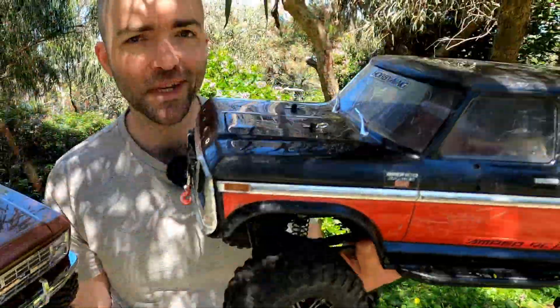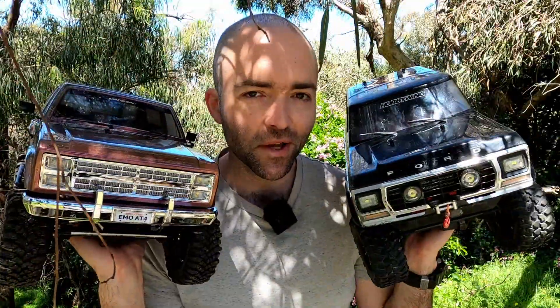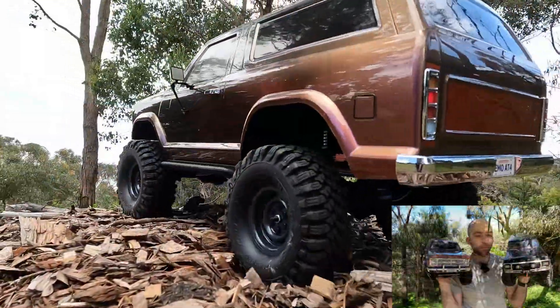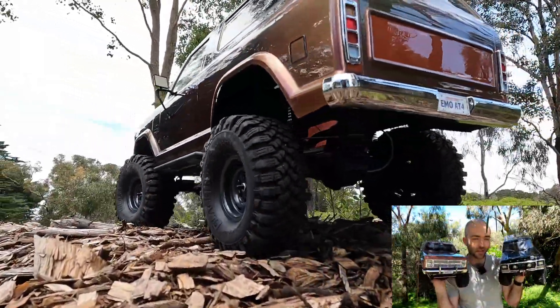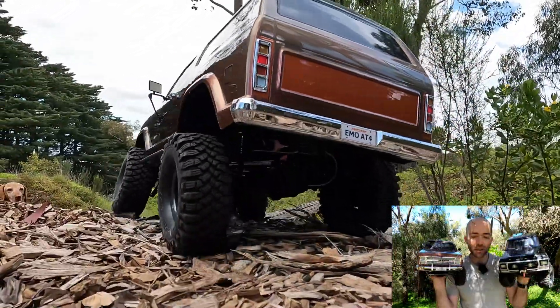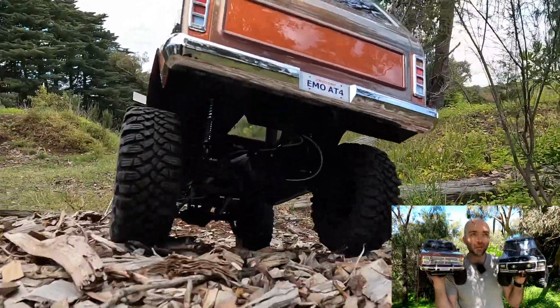CrossRC Emo AT4 versus TRX4 Bronco - which of these will prevail in a head-to-head? Join me to find out. This comes from user Johnny Boy with a conversation I had with him just the other day. Comparisons have their limitations in usefulness. These videos are intended for entertainment purposes. When I say which is best, it is definitely a personal opinion.